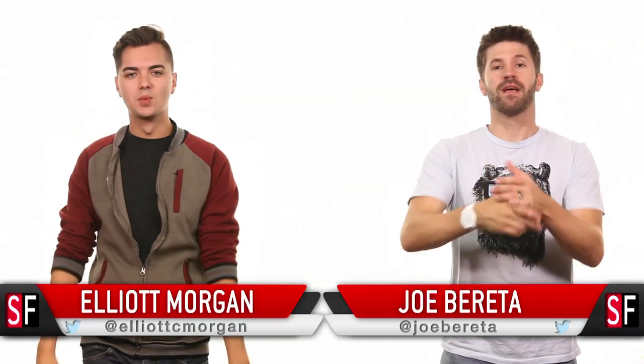Hello and welcome to SourceFed, my name is Elliot Morgan. I'm Joe Beretta. A London programmer by the name of Hamza Sood went and found evidence of fingerprint recognition in version 4 of the iOS 7 beta that was released yesterday.